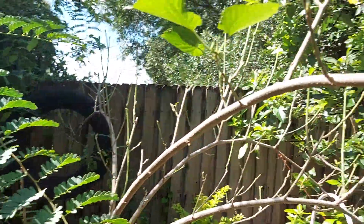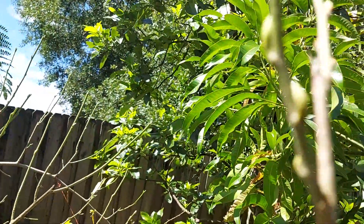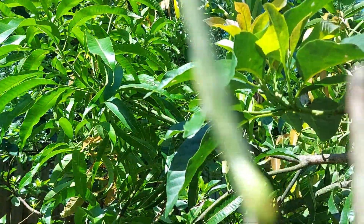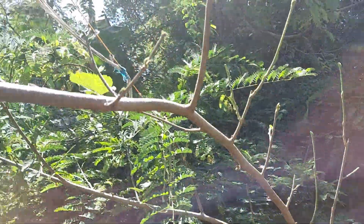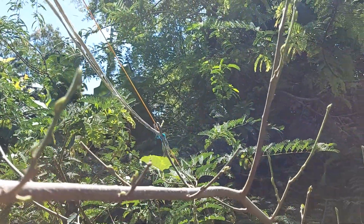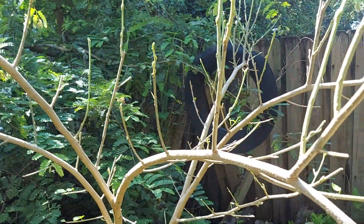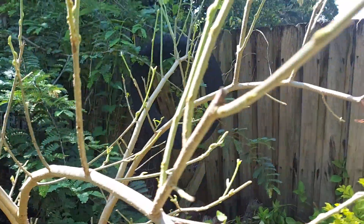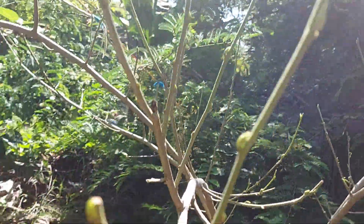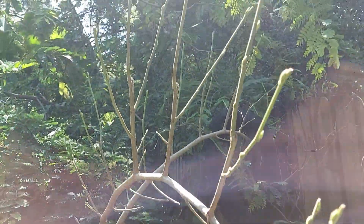I defoliated it again and the buds are coming out. I defoliated it because I needed to know why it's not flowering or giving me fruit, just like the other two over there.